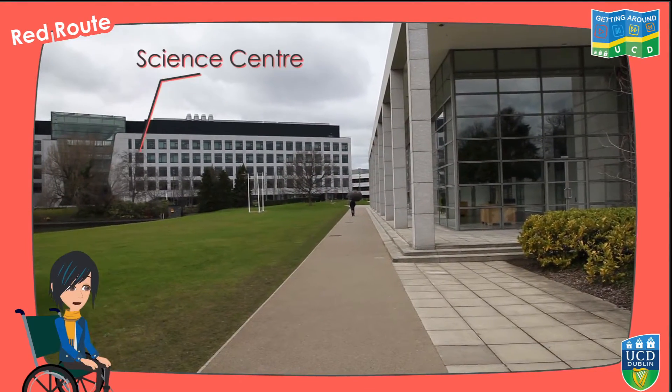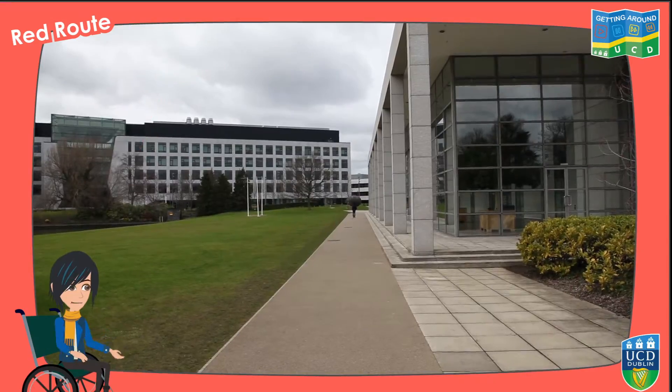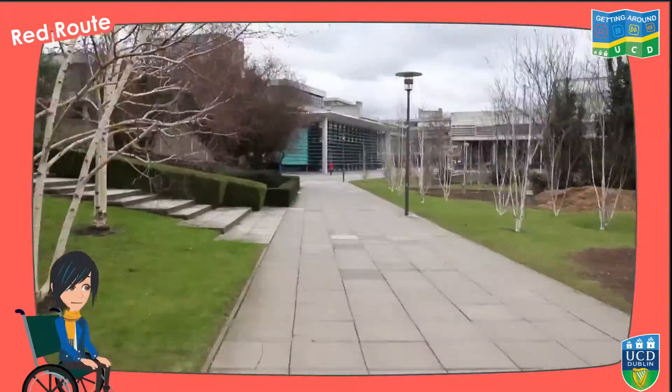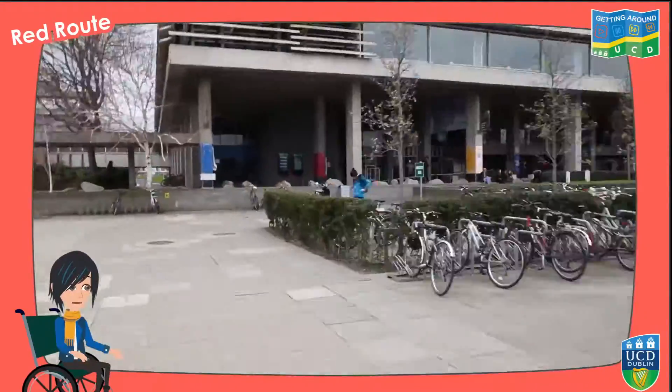You can access the Science Centre by taking the path between this building and the lake. Keep on walking and you'll reach the bike park and the ramp to the James Joyce Library Building.